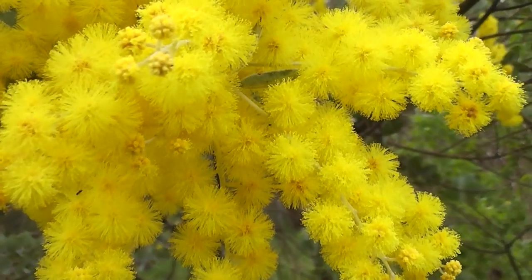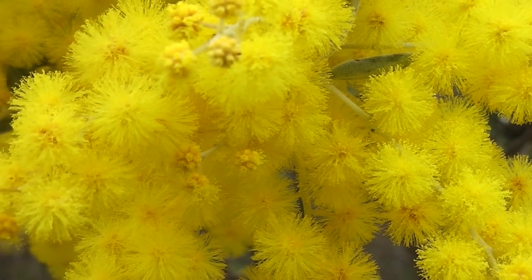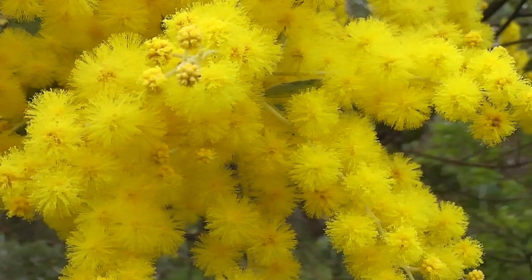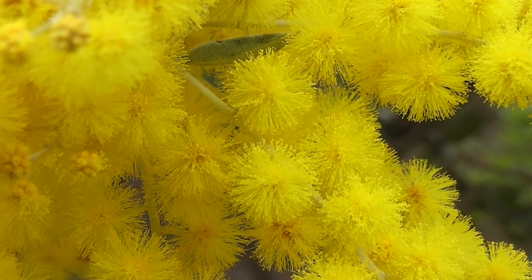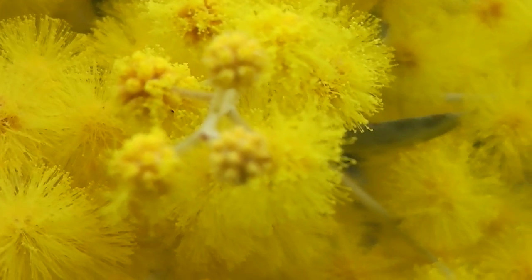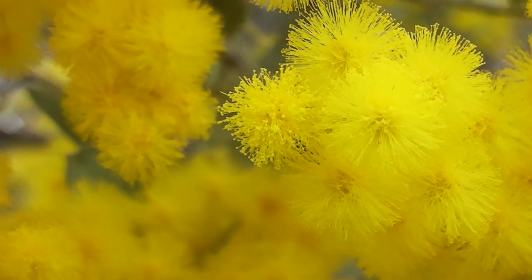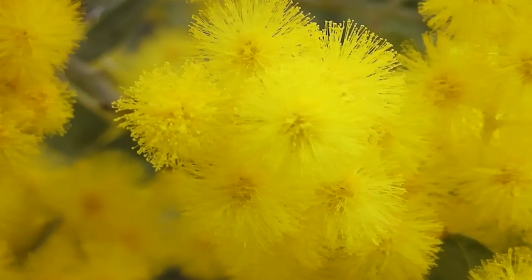Let's have a look at you. It's wattle time. Don't want to get pollen in the lens, do I? That's what it looks like up close. Wouldn't you like to get lost in all that goldenness? To be an insect lost in all that gold.